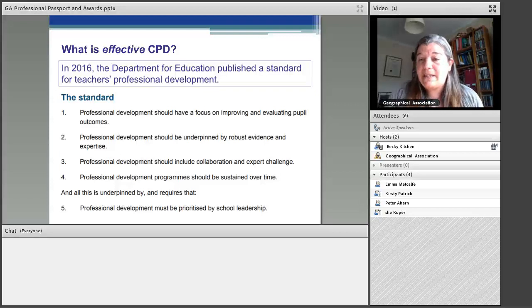It must also be prioritised by school leadership. One thing that was really interesting to me was that bit about sustained over time. If you go on a course for a day, it's very easy to not have time to implement those things. So those three things — the importance of subject-specific CPD, the range of different CPD sources available, and the new standard for effective CPD — those came together in the Professional Passport.